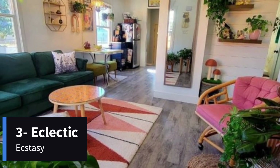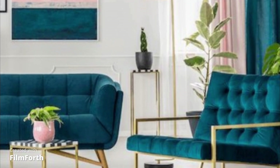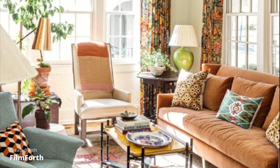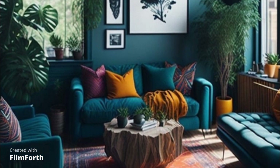Number 3: Eclectic Ecstasy. This design celebrates diversity and creativity, mixing various styles, colors, and patterns. It's a perfect canvas for self-expression.